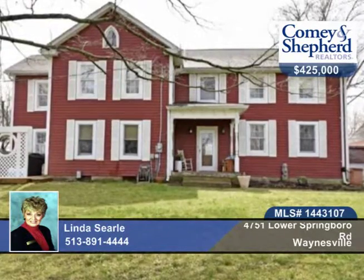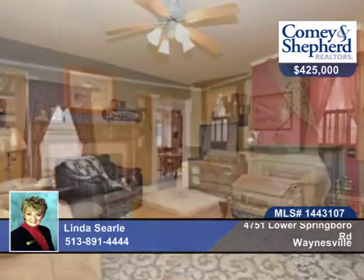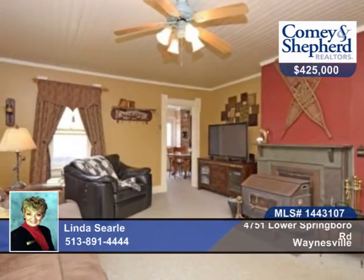You don't want to miss this three-bedroom, two-bath, charming historic home built in approximately 1890. It's located on four acres with two additional parcels of six acres and four and a half acres.